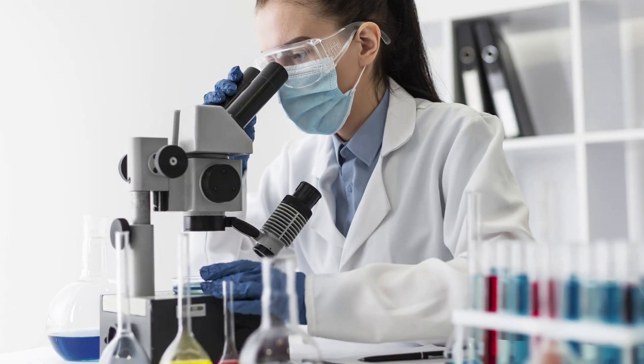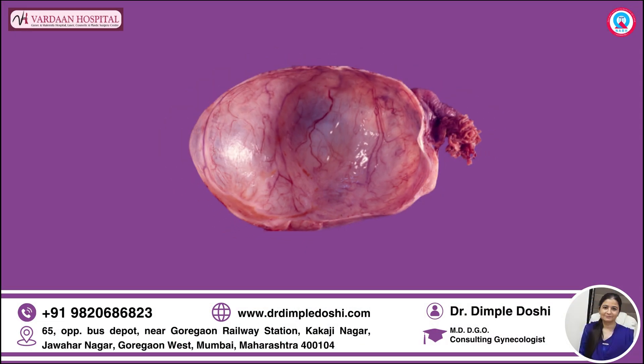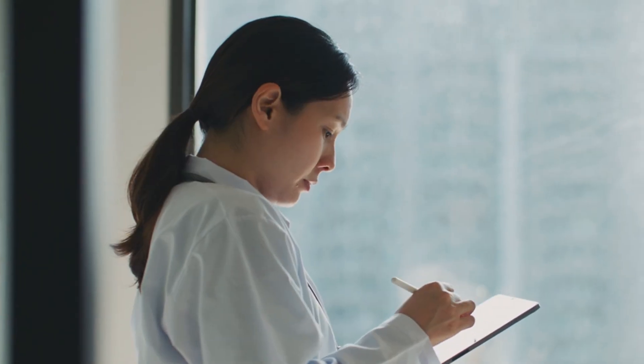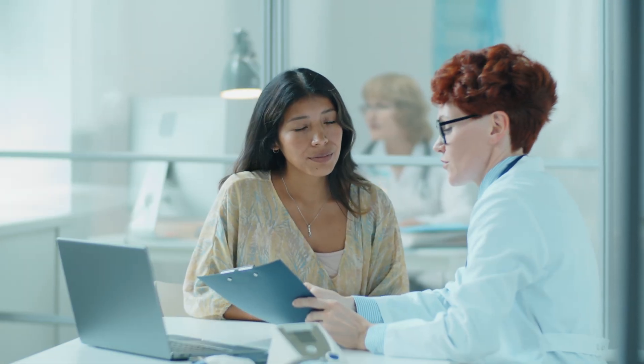We found and studied her previous reports, and the histopathology of the last surgery suggested that it was a mucinous cyst. This correlated well with our clinical diagnosis of a mucinous cystadenoma.